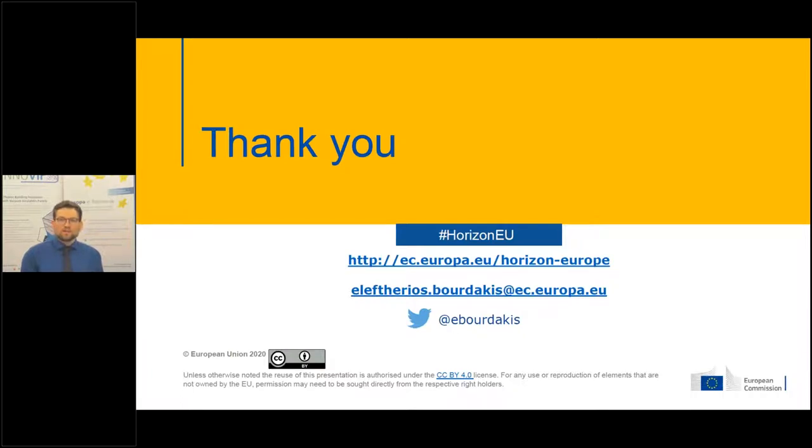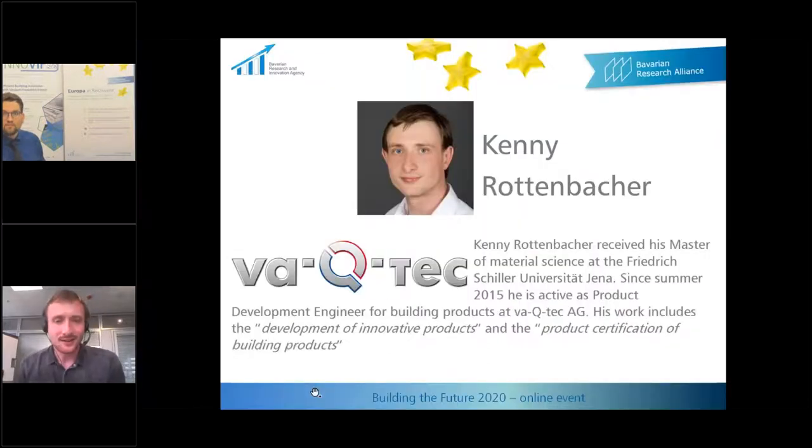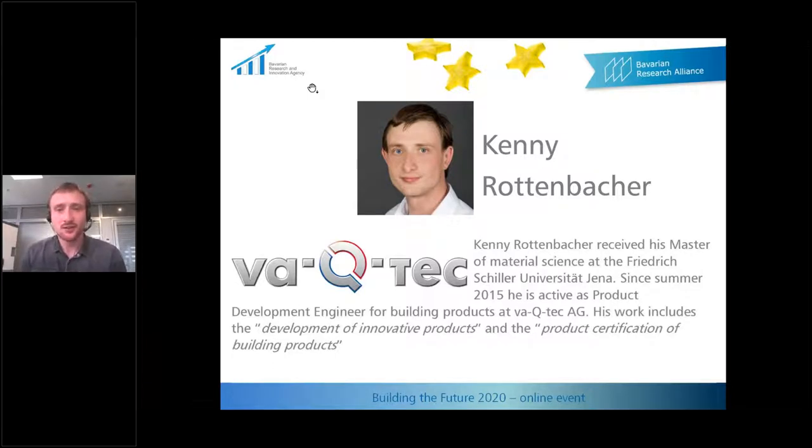It's my pleasure to introduce Kenny Rottenbacher from the Vacutech company. Thank you, Daniel, and thank you for the invitation to participate in this event. My name is Kenny Rottenbacher. I've been working for Vacutech since 2015 for products in the construction sector, and I'm happy to present to you today the VIP — the vacuum insulation panels — what they are and how they can be used in buildings.